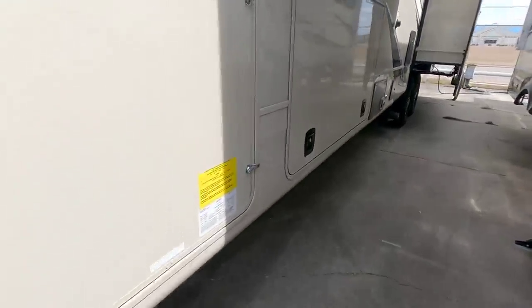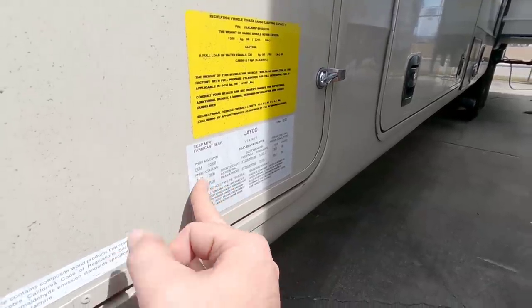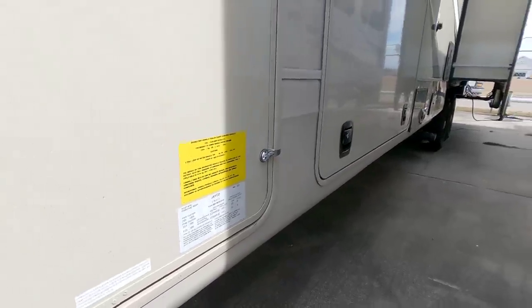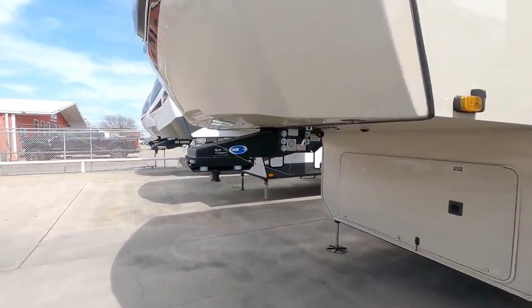Before we go too much further, let's take a look at the numbers on this unit. This has a gross vehicle weight rating of 16,500 pounds, rides on twin 7,000 pound axles, and it has 2,315 pounds worth of cargo capacity. It is a beautiful, beautiful 5th wheel.